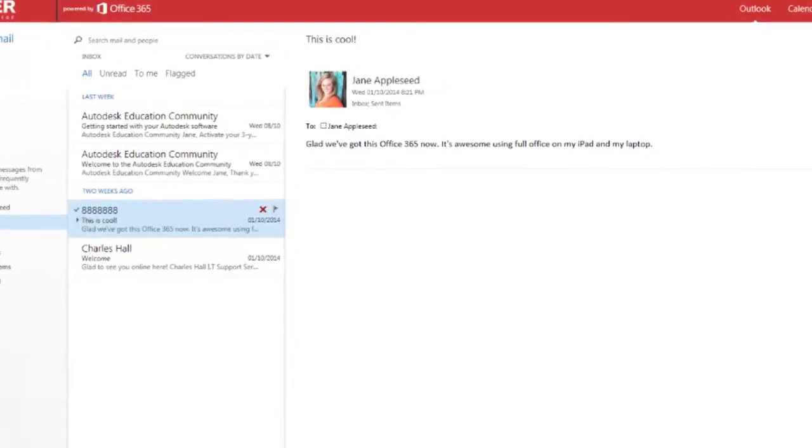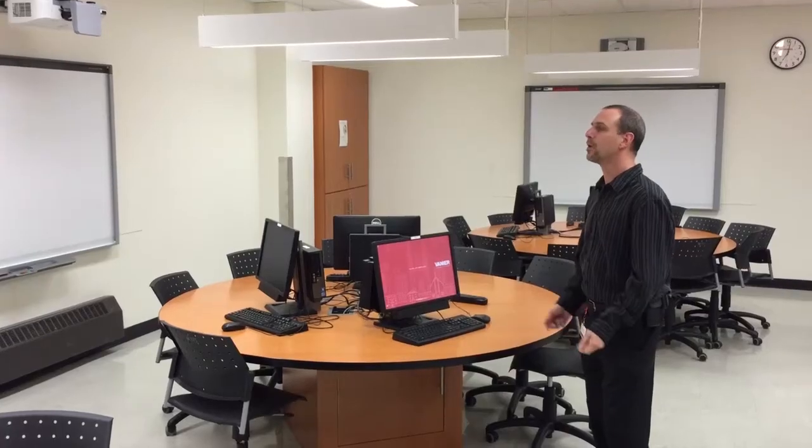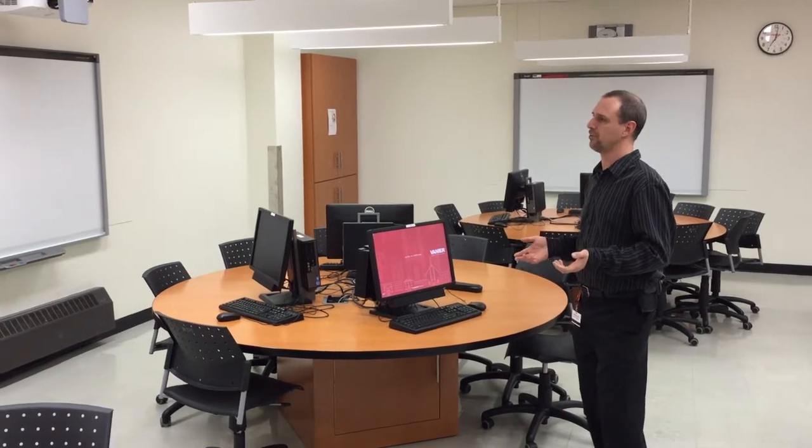As well, you have an email account where you can store up to 50GB of email. With this account, you will also get access to discounts for software and services.